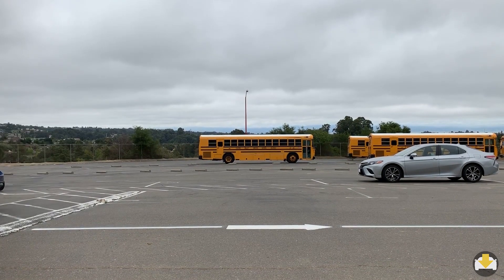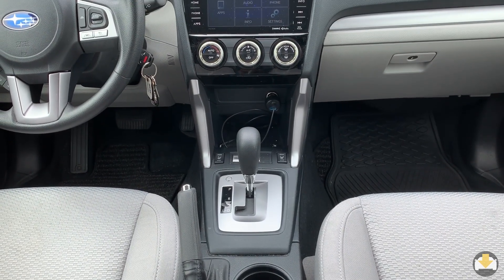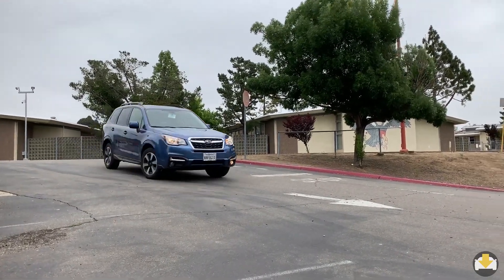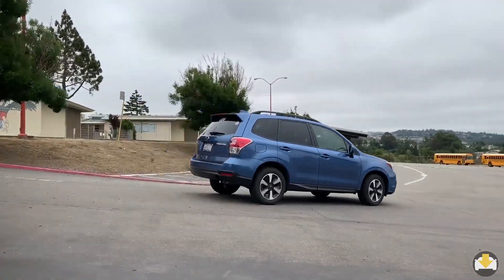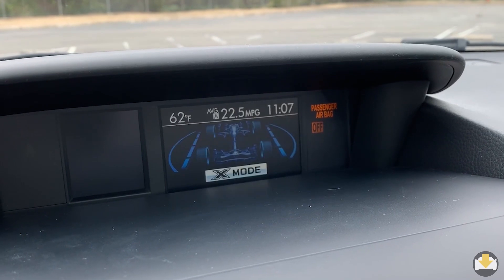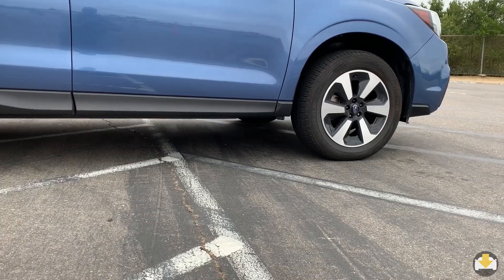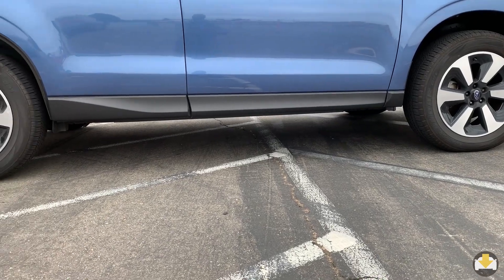Transmission choices include a 6-speed manual or a continuously variable transmission. Being a Subaru, their symmetrical all-wheel drive comes standard on all trims. Also available is an X-Drive mode that provides additional stability on rough surfaces, and the high 8.7 inches of ground clearance especially helps when off-roading.